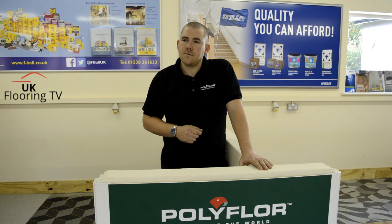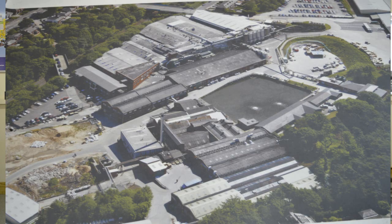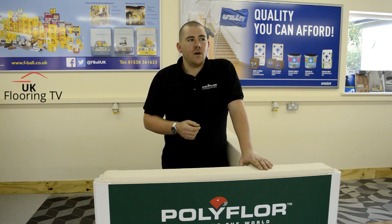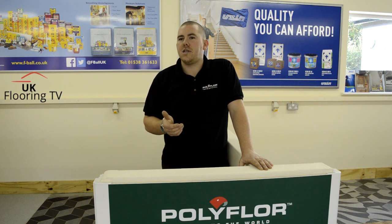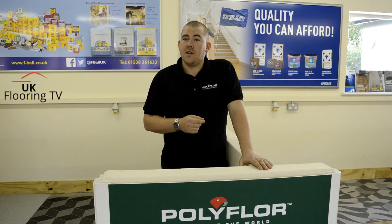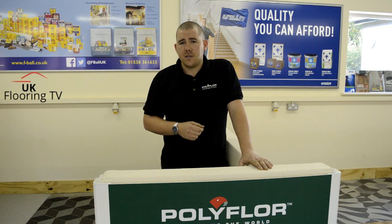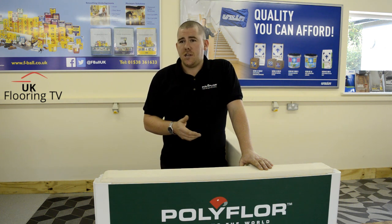What products are manufactured on this site? Well, this particular site is our original site at Whitefield in North Manchester. We manufacture homogeneous sheet vinyl — things like Standard XL, Palazzo, and our newly launched Peloton. We also manufacture safety floor coverings here, the Polysafe ranges, including Apex, Ultima, Quattro, and the flagship Polysafe Standard. We also have a design department here, the water jet department, where logos can be made up. Anything can be made there, theoretically — obviously copyright and licensing are paramount. It's quite a unique bit of kit.